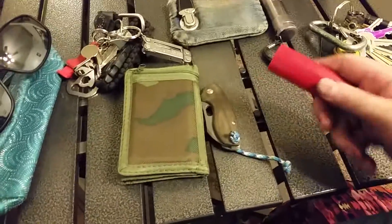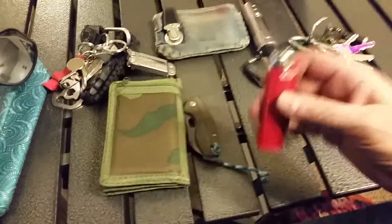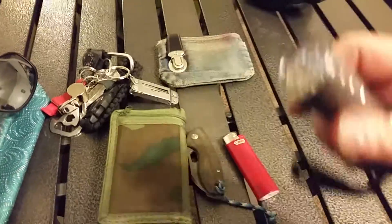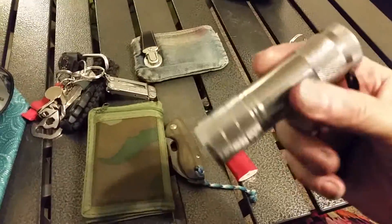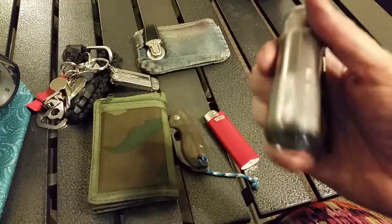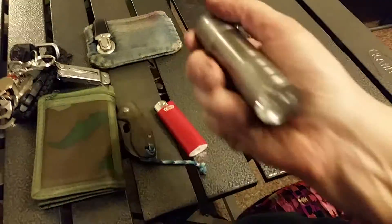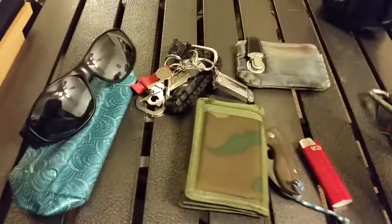I don't smoke but I still carry a BIC lighter. I also have one of these single-mode cheap flashlights that you can get in a three-pack. It takes three triple-A batteries and it's got nine LEDs in it.